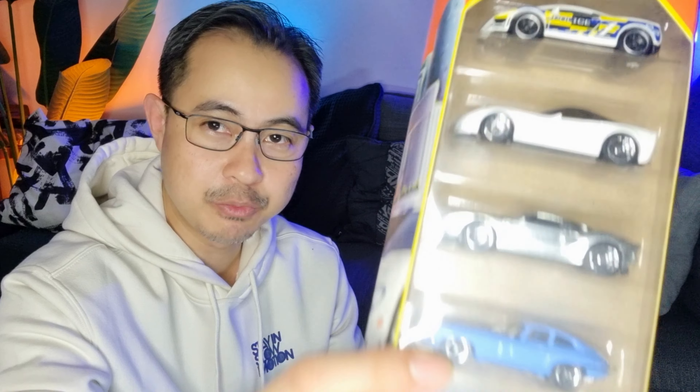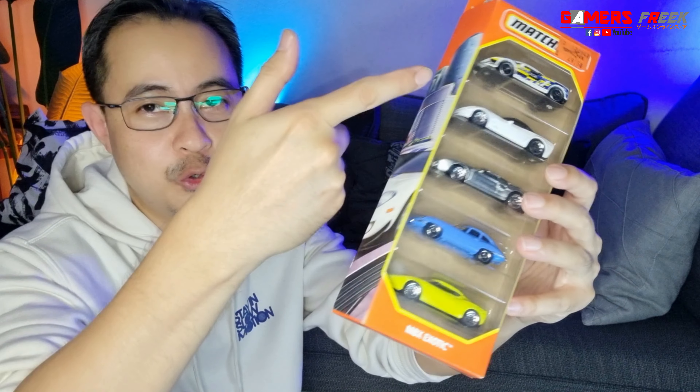Kali ini ada satu produk yang best daripada Matchbox. Saya ada 5-pack car untuk Matchbox dan ini adalah antara koleksi yang paling terkini untuk 2023 — MBX Exotics 5-car set, yang paling latest untuk 2023.